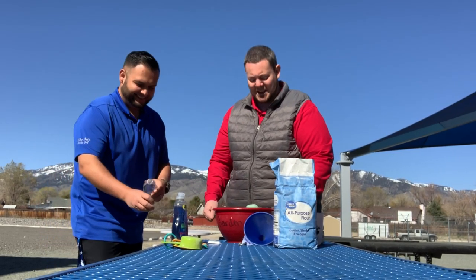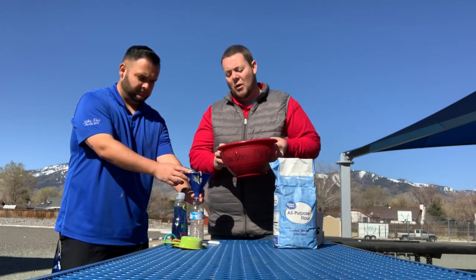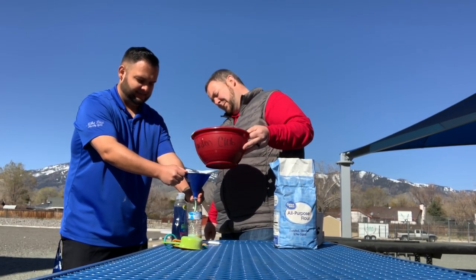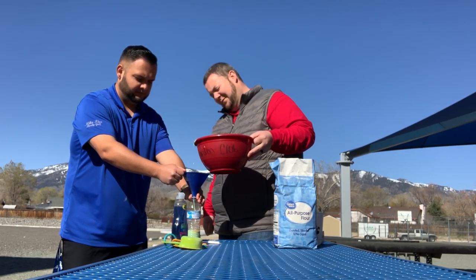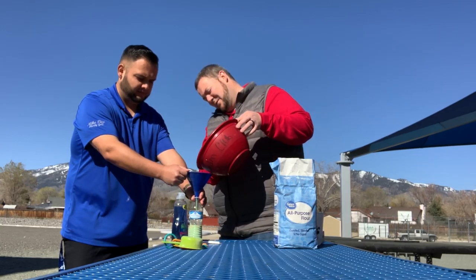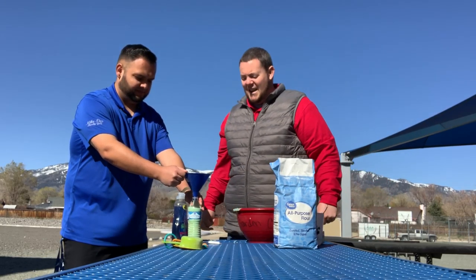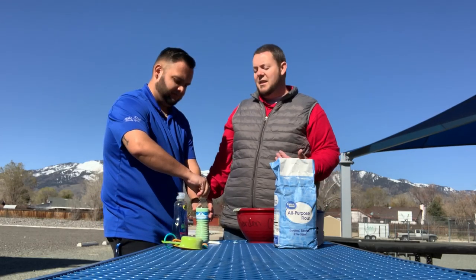That looks green — we've got a nice light green color. Now take your funnel and put it over your old ketchup bottle or water bottle and just pour your sidewalk chalk paint in there. It's very thick, so you might have to wiggle it around. You don't have to fill it all the way up. The cool thing is if it's too liquidy, just add some flour to thicken it. Or if it's too thick, just add a little bit more water.